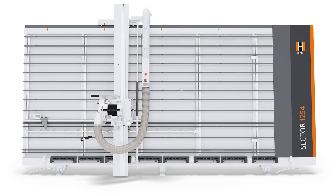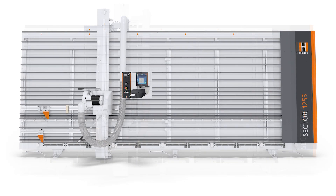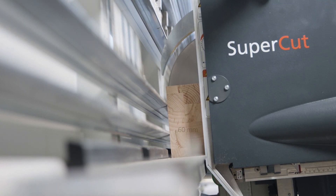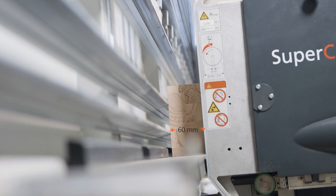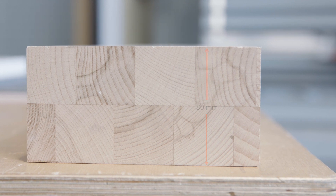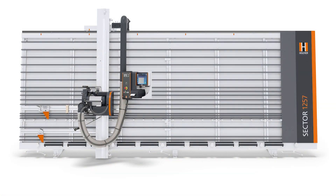The Sector 1254, 1255 and 1260 series have a cutting depth of 60 mm. For material thicknesses of up to 80 mm, Sector 1257 and Sector 1262 Automatic are available.